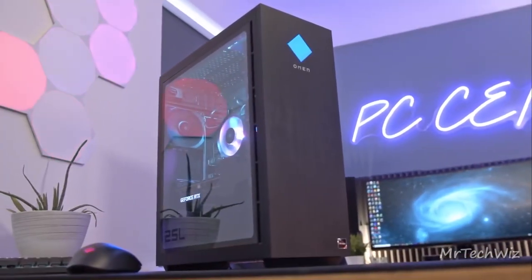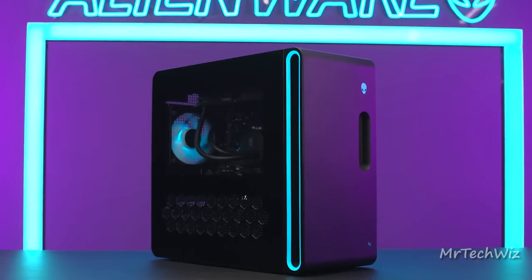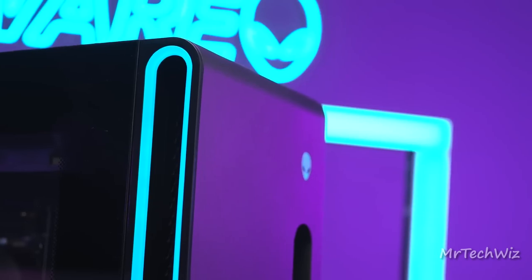Unlocking the ultimate gaming experience starts with the right gaming PC. In this video, I am unveiling the top 5 pre-built gaming PCs of 2023. Say goodbye to lag and hello to gaming bliss.